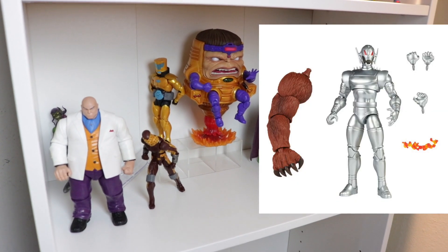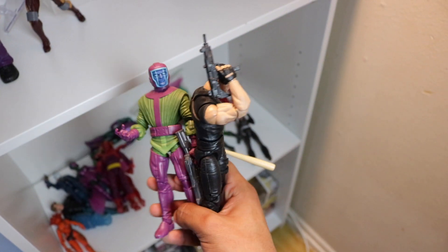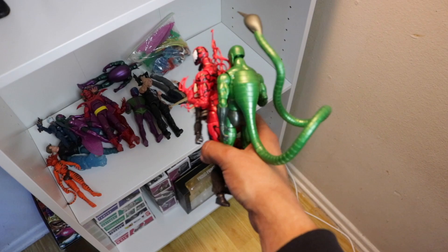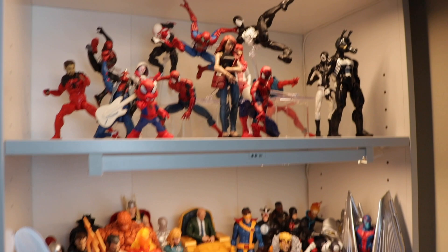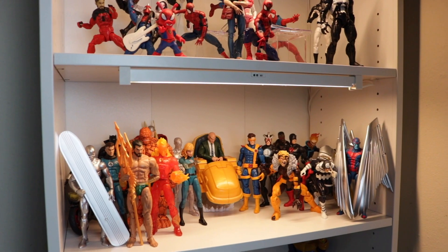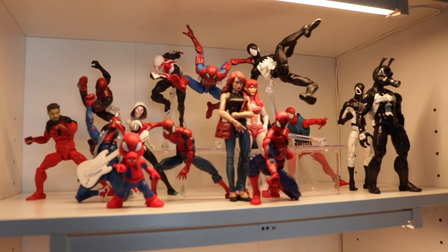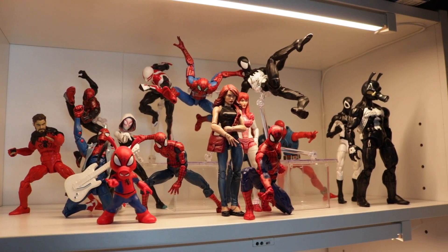Here are some more Marvel Legends — check them out: Kang. Me and a friend went to watch Ant-Man Quantumania, and we also got Carnage and Scorpion. But at the moment this is how my Marvel Legends are looking — it's not a lot. I've actually cut down and am really just focusing on things I actually like instead of collecting everything that comes out.